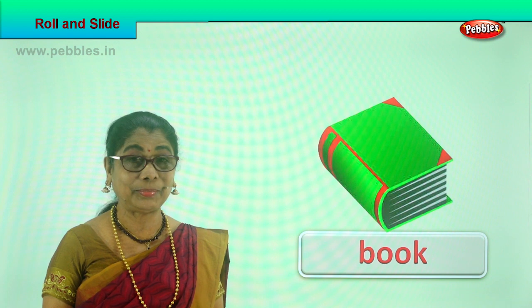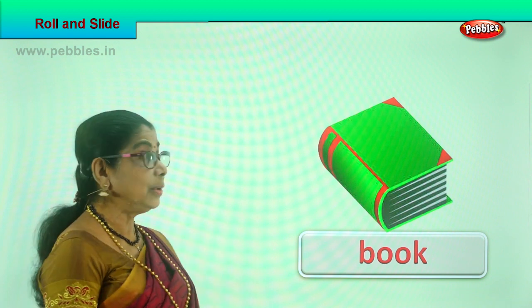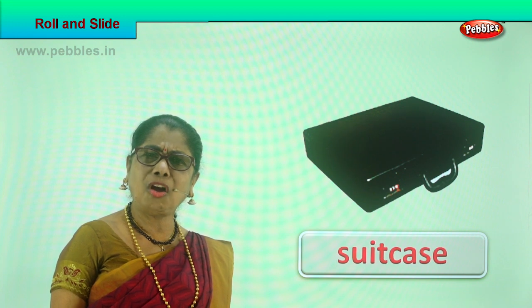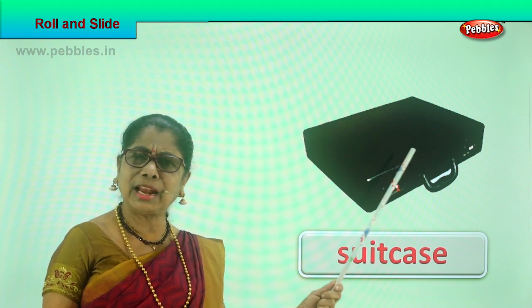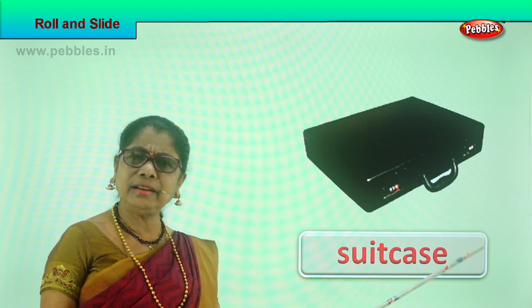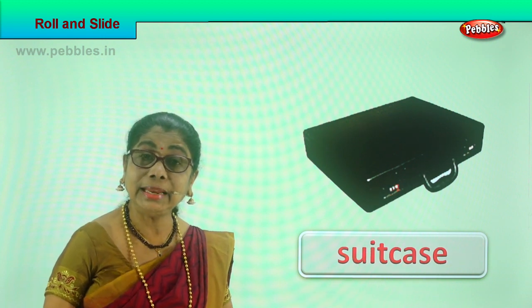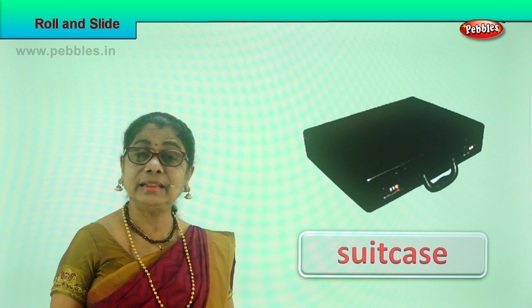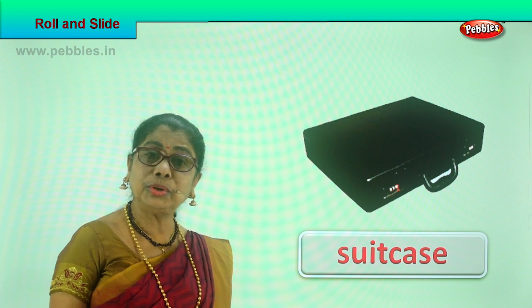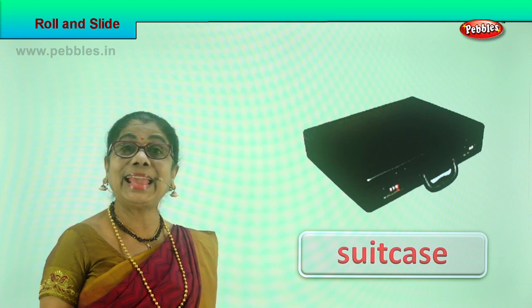Let's look at another picture. What do we have here? A suitcase. Can a suitcase slide? Yes! On a slightly slanting portion or on a sliding board, you keep the suitcase and gently tap it — it can slide. The suitcase can slide on a smooth floor too. You give a push and it can slide. A suitcase can slide.